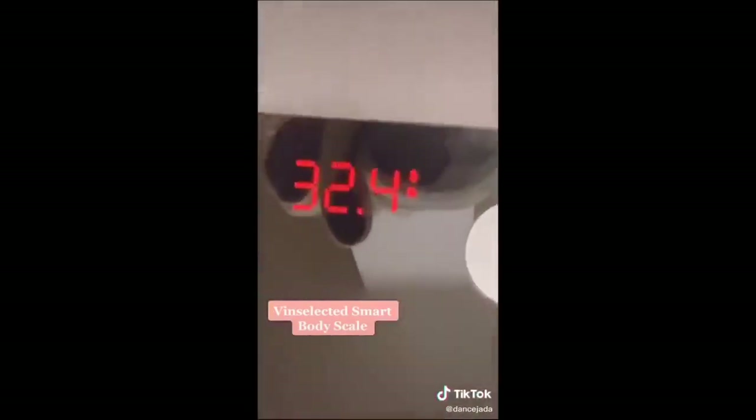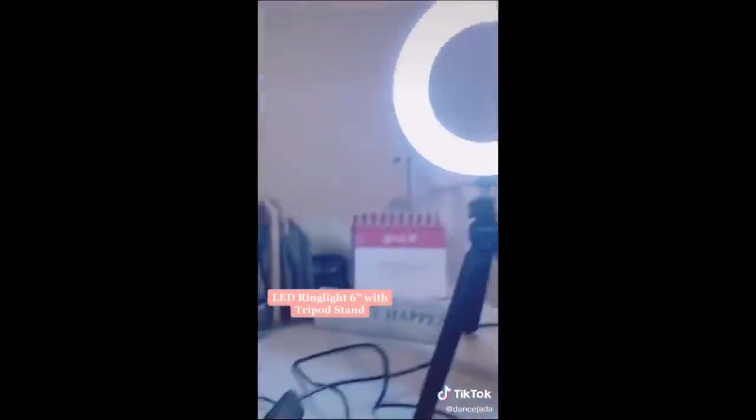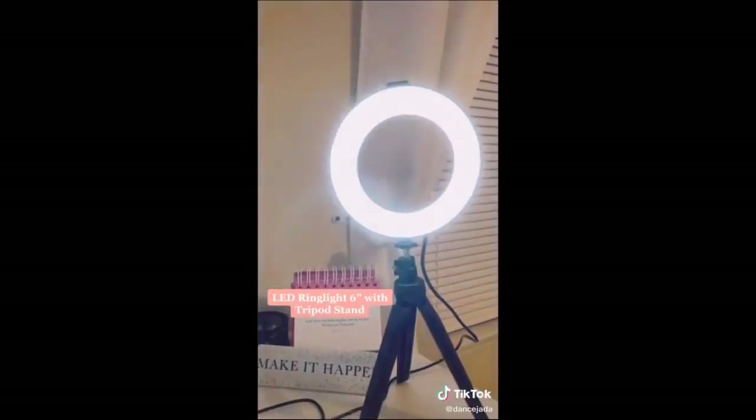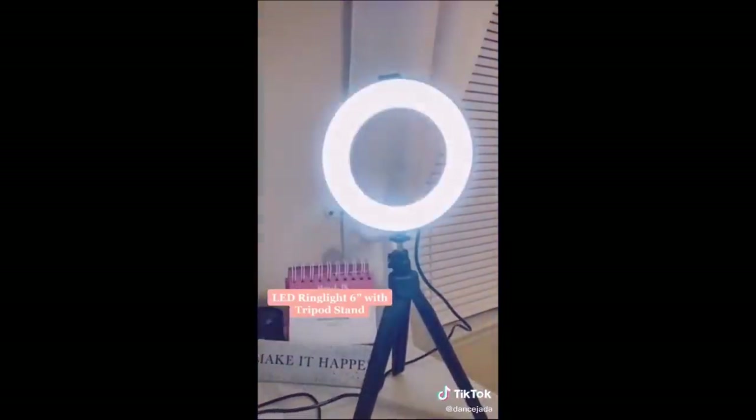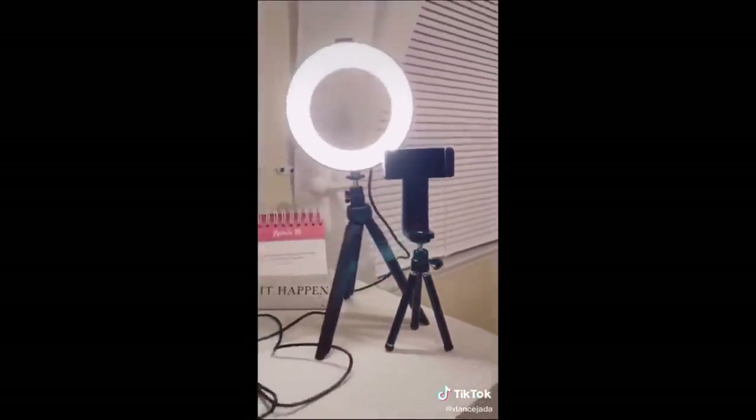My next favorite is this Bluetooth smart scale — it connects to your phone through an app and you can keep track of all the weight you've lost or even gained. This is probably one of my favorites: it's a mini ring light. You can connect it to your laptop or the wall and change it with different lighting settings. It even has a dimmer, comes with an iPhone tripod, and you get all this for only 25 dollars.